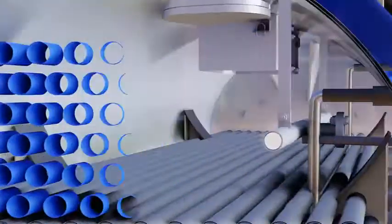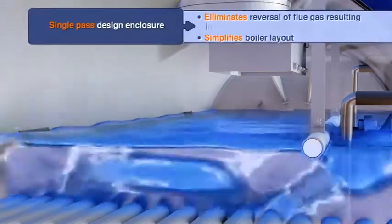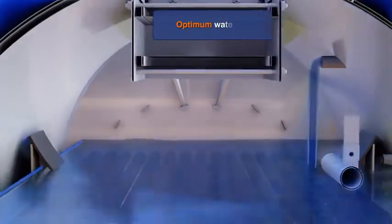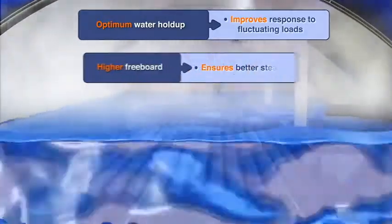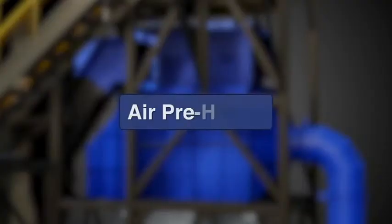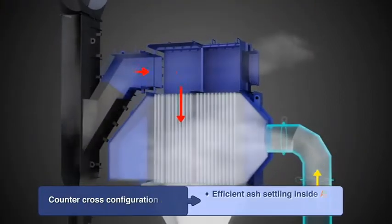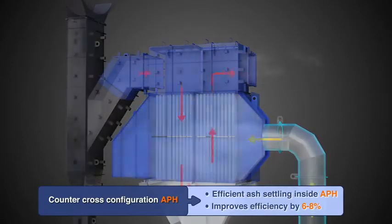Boiler Shell: Provides an enclosure to the convective smoke tubes and required water hold-up, along with large steam-water interface and higher freeboard to generate high quality steam with better response to fluctuating steam loads. Air Preheater: Recovers low-temperature heat available with the boiler flue gas to increase thermal efficiency of the boiler.